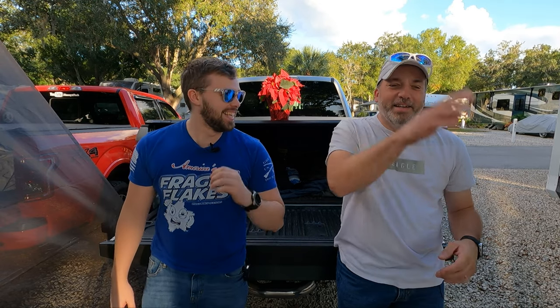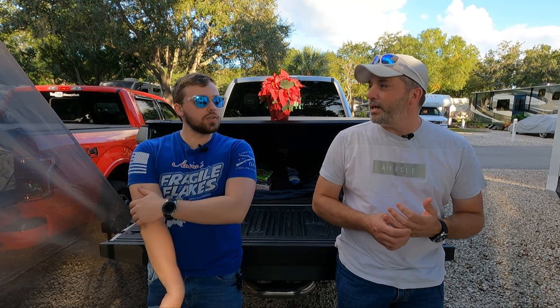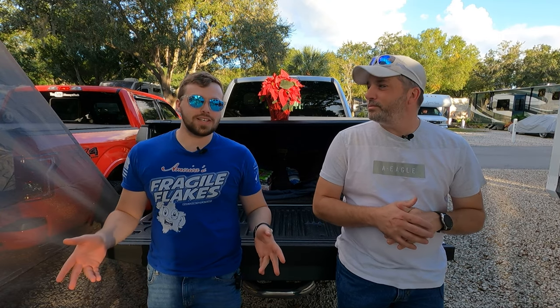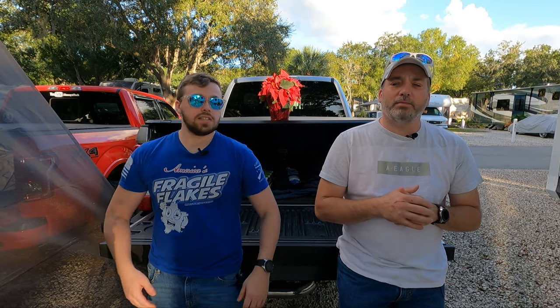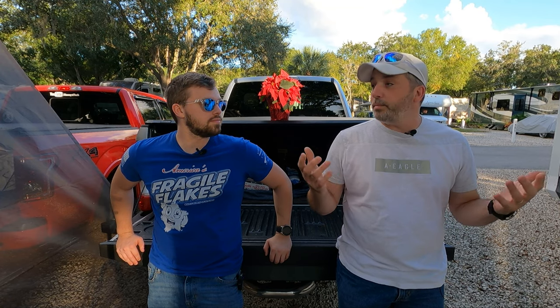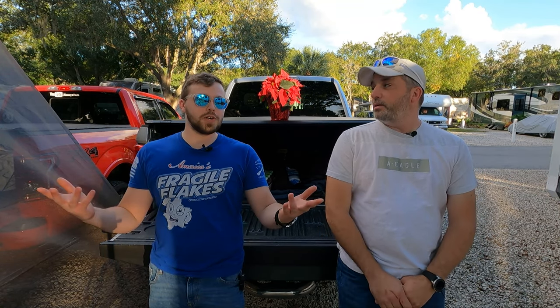Hey everybody, welcome back to the channel. We'd like to wish you a happy Thanksgiving from our family to yours, especially you Texans, because you're always supporting our videos — we appreciate it. Today we're bringing you a holiday gift idea, our RV edition, to give you some gift ideas for that RV person in your family, or even yourself if someone asks what you want for Christmas.